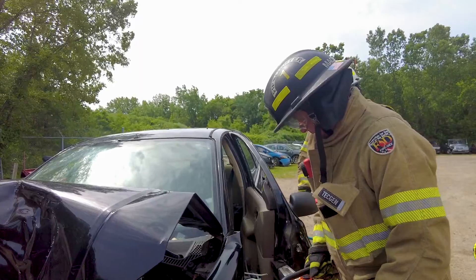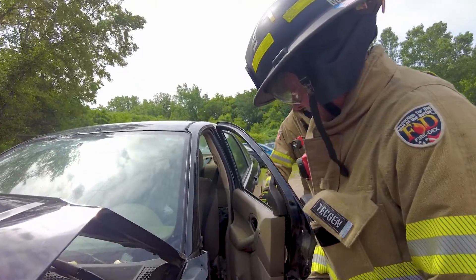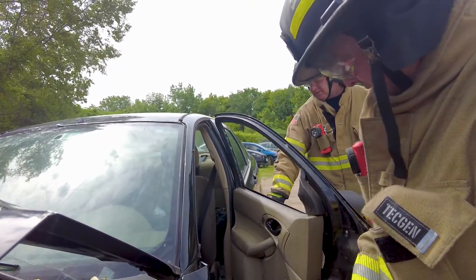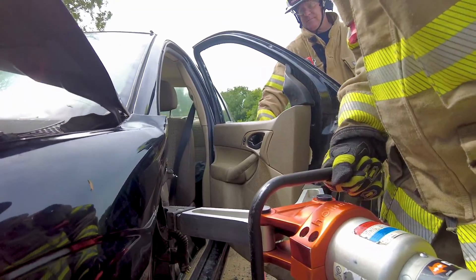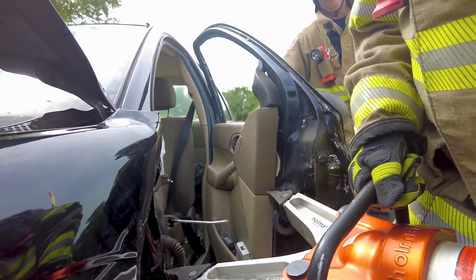We have a topic once a month — this month we're doing auto extrication. The importance is that we have to keep our skills fresh: how to work our tools and all of that. But the other side is that technology is always changing.